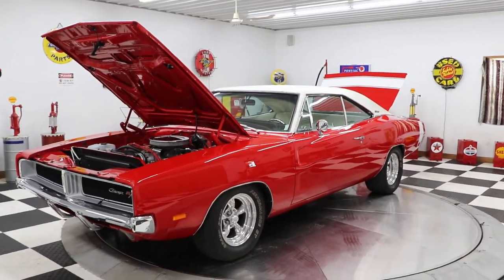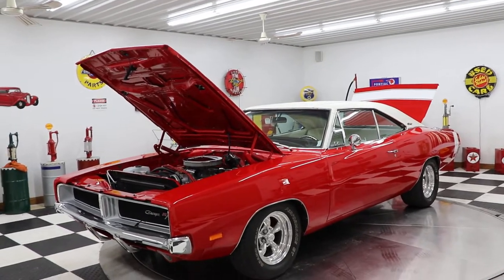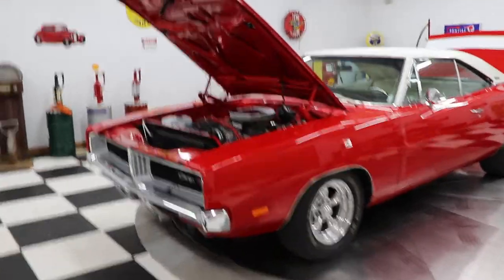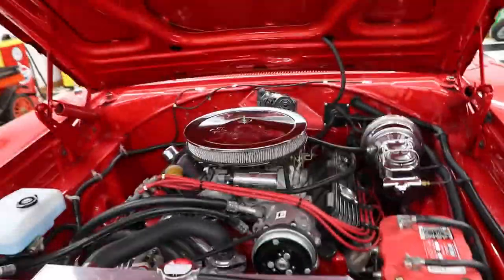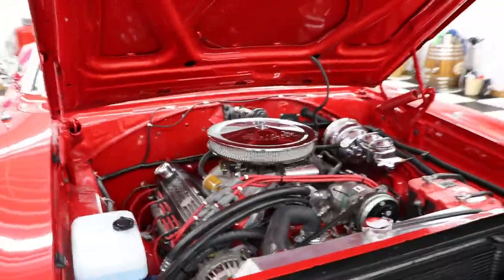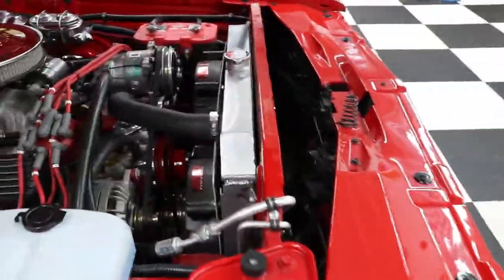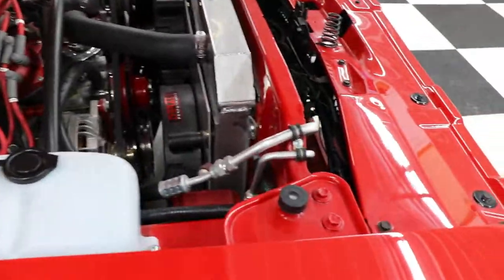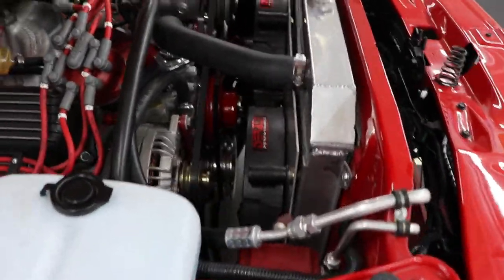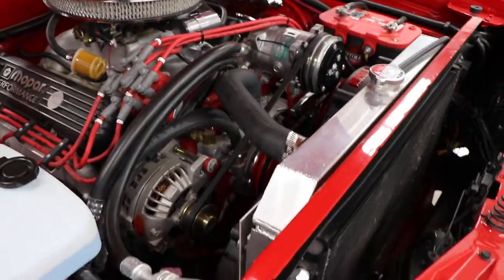It has four-wheel disc brakes with drilled and slotted rotors, vintage heat and air conditioning, a Dakota Digital dash, aluminum heads, a new cam, and dual electric fans. I usually pop the hood at the end of the video but the hood was already up from the pictures, so we're going to start under the hood today. This car is an absolute showpiece — aluminum radiator, dual fans, power steering, power brakes, vintage heat and air conditioning.